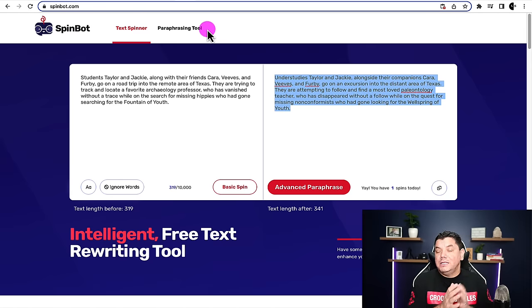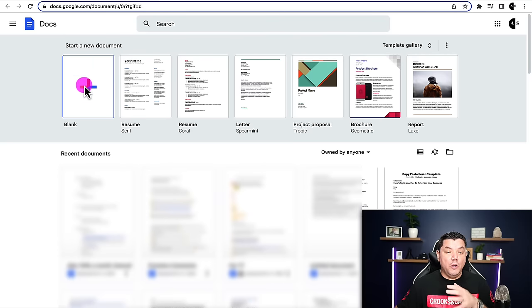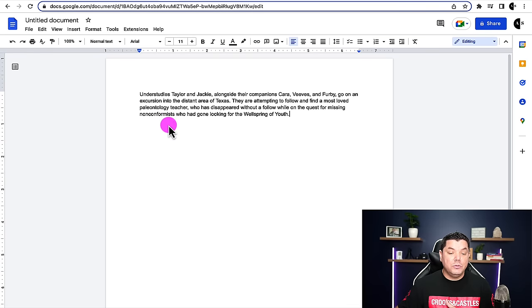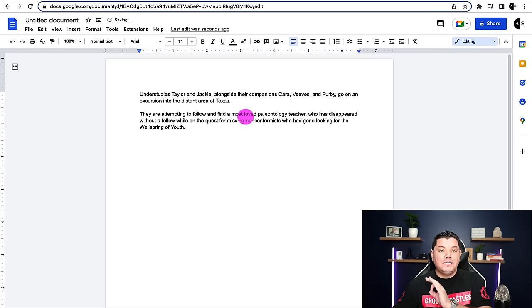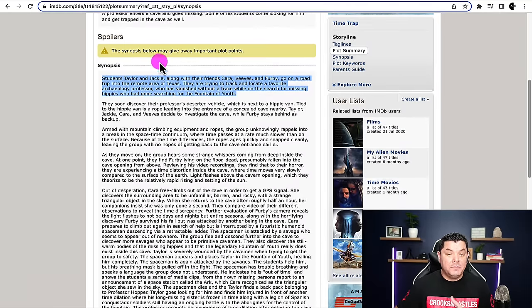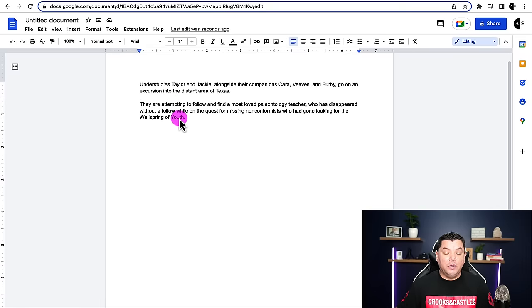It would probably also help if you went out and spent a little bit of time and actually watched the movie — it would make it so much easier for you to rewrite this. Then what you want to do is come over to Google Docs, open up a blank Google Doc, and start to paste these different types of scenes you're going to be creating within the movie. This is how you are going to create your script. All you would need to do is repeat this process — copy the paragraphs, come over to these two different tools, get them rewritten, and create a longer script.